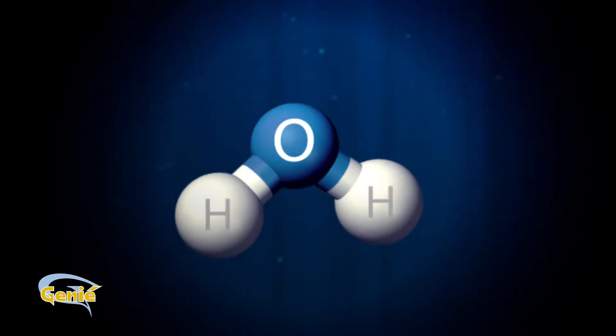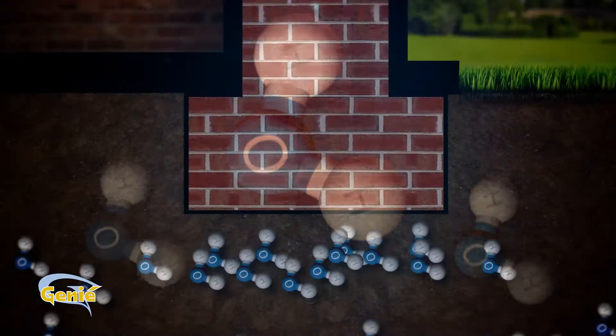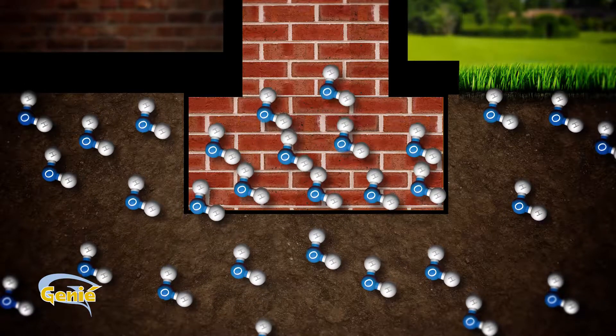Because they are dipolar, water molecules are attracted by electrical forces to the inside of microscopic channels called capillaries. Water molecules in the ground can travel along the capillaries through the building's foundations and walls.